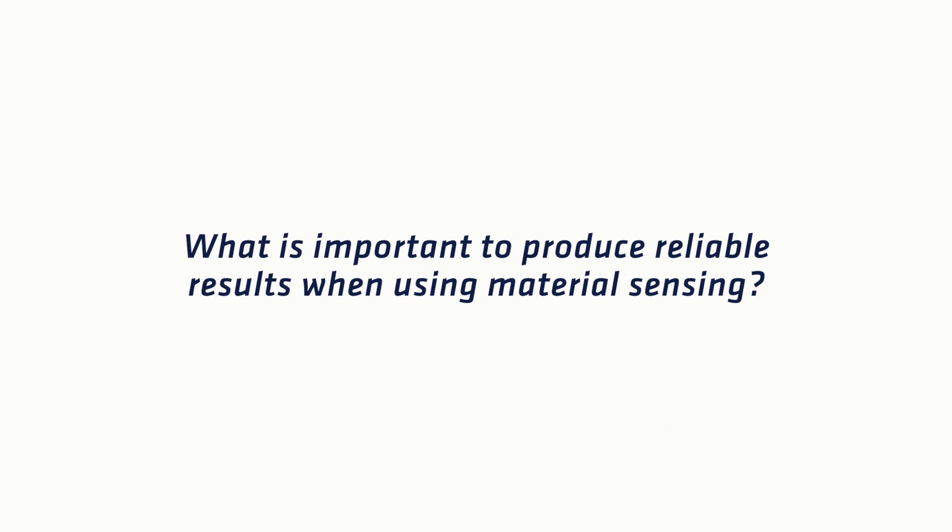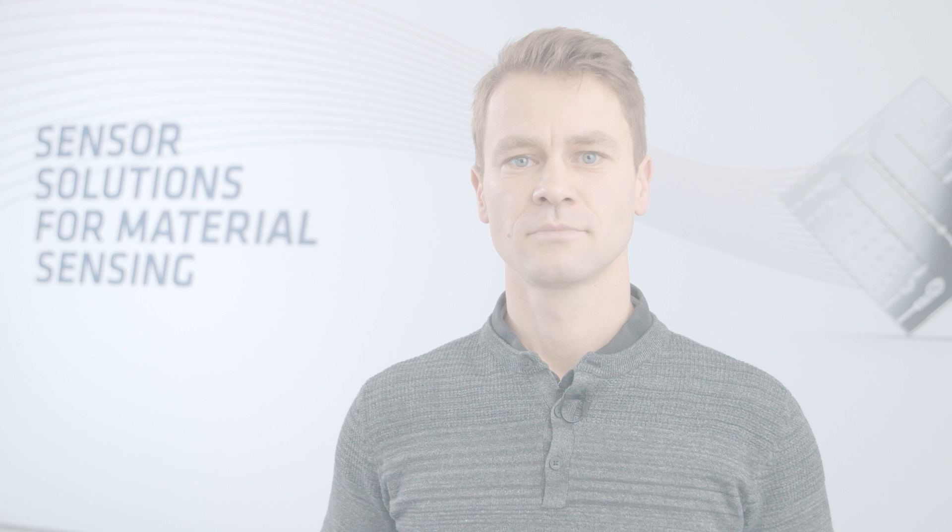What is important to produce reliable results when using material sensing? First of all, you need proper technology. Our Xenocota devices are very good to solve this problem.